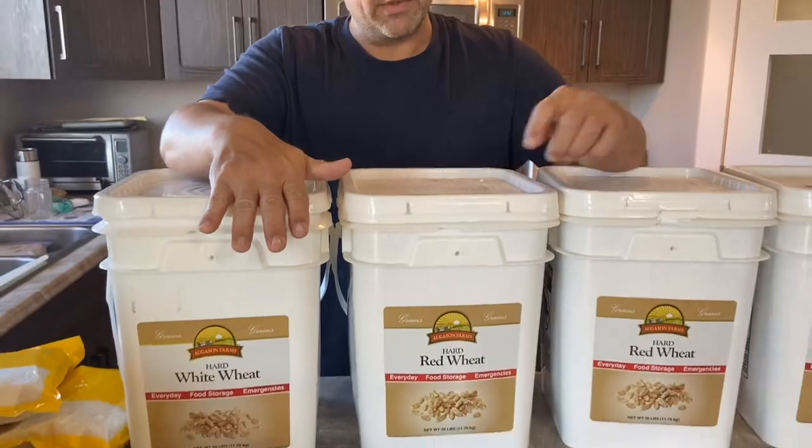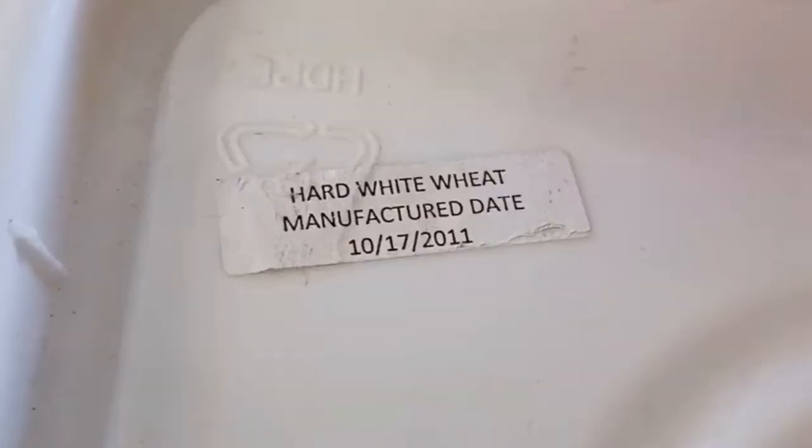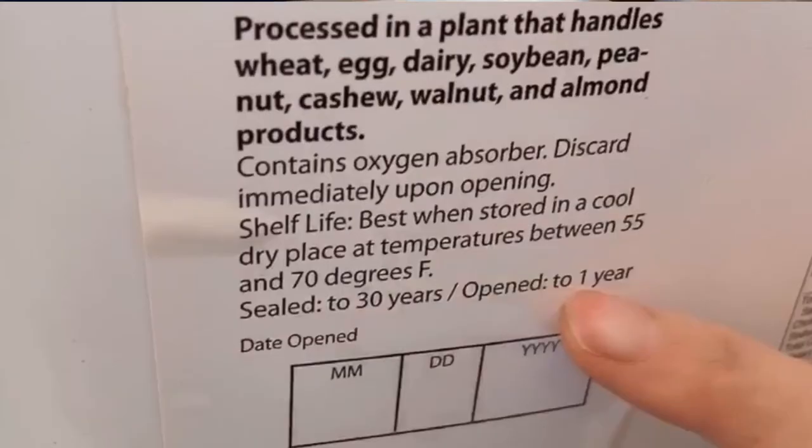So why do you store wheat instead of flour? Flour is much easier to make bread. Yes, but flour will also go bad a lot quicker than the wheat itself. The wheat is uncracked grain — it has a protective shell on the outside. We could take this wheat, and it says 2011, so this is 10 years old, and this wheat will still sprout — we could grow it if we really wanted to. This will last forever, and the storage life on these canisters says 30 years.